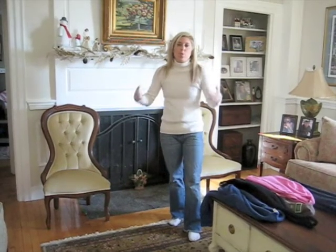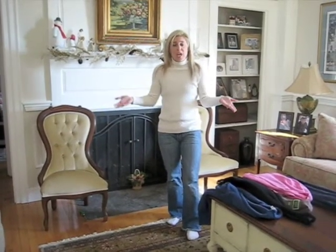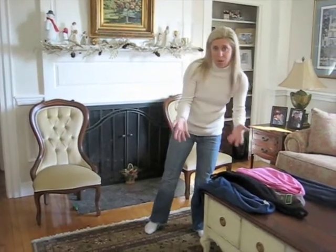My outfit right here is jeans and just a white turtleneck. What could you possibly have in your closet — or maybe a friend has — that you could borrow to change a basic outfit into something different? I have five different looks here that you can play with.